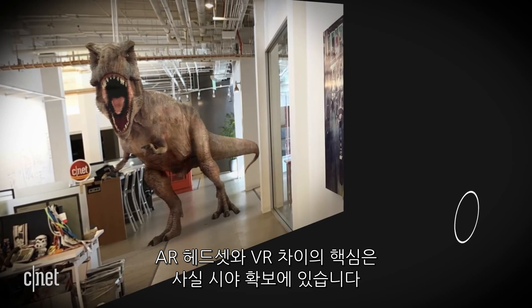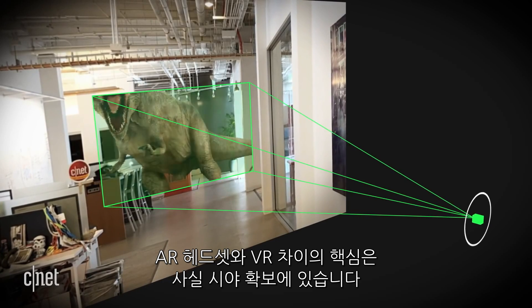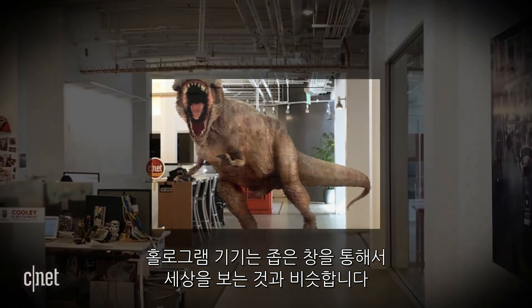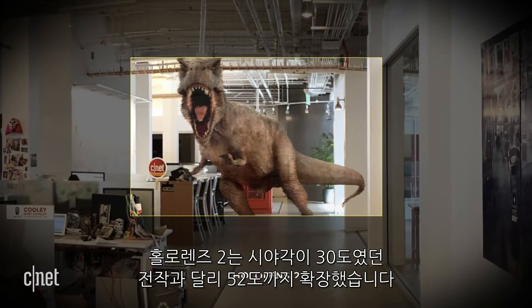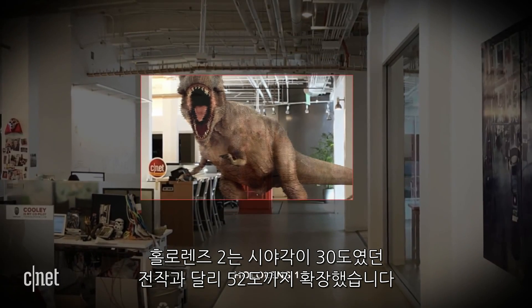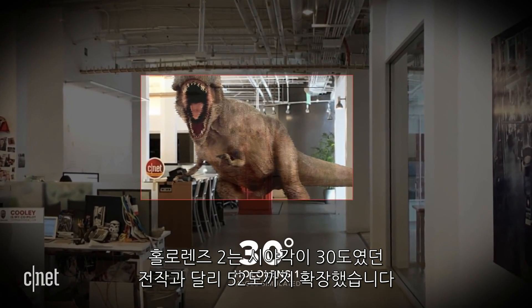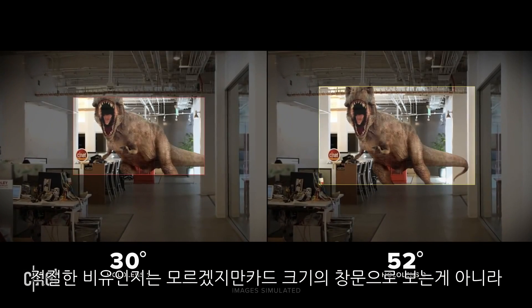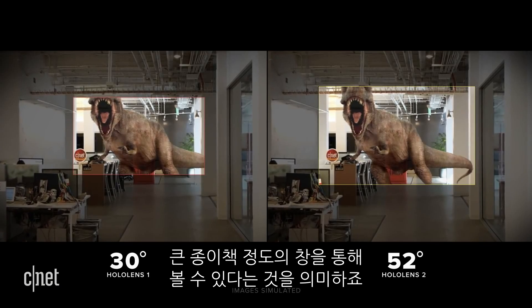The thing about AR headsets versus VR is there is a point where the field of view cuts off, making holograms suddenly seem like you're viewing them through a narrow window. The HoloLens 2 expands its field of view to 52 degrees versus the first HoloLens's 30 degrees. It may not sound dramatic, but it means instead of seeing things through a deck-of-cards-shaped window, it's more like a big paperback book.